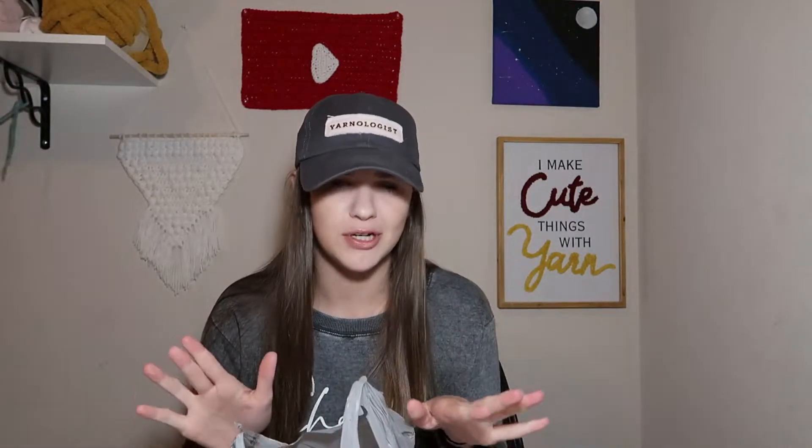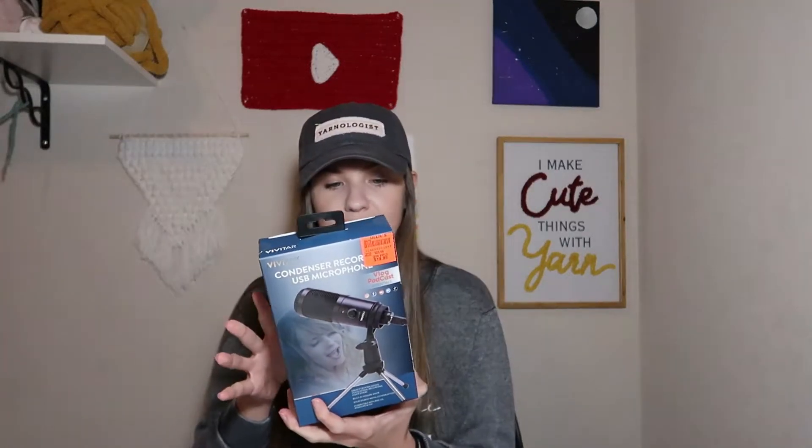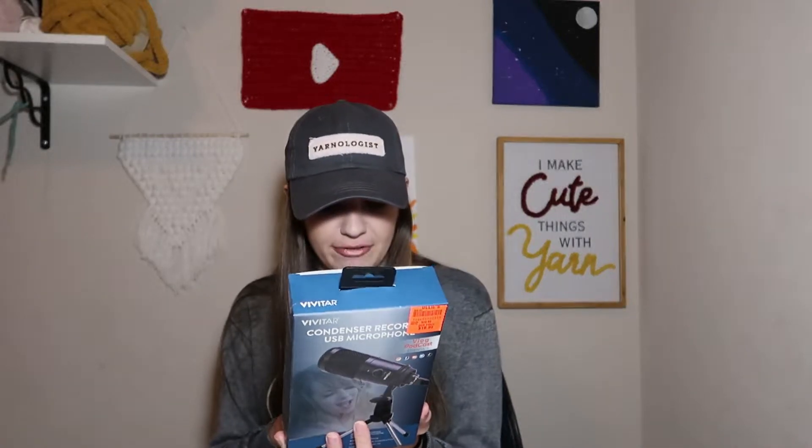Next we're moving on to Ollie's. At Ollie's I got mostly yarn but also two other items. First, I got this microphone meant for podcasts, which will be for my podcast whenever season two begins. I'm not sure when this video is coming out so season two may already be started, but either way I got this microphone to upgrade the quality hopefully. It normally would have been $29.99 and I got it for $19.99 — it comes with a microphone stand, USB Type-A, and a microphone holder so I can hook it up to my computer.